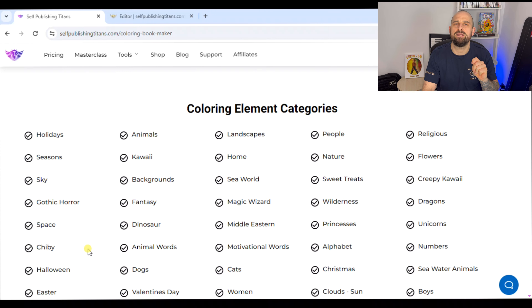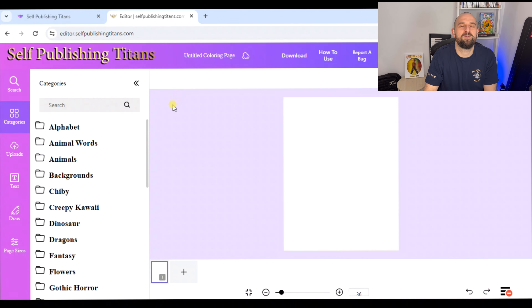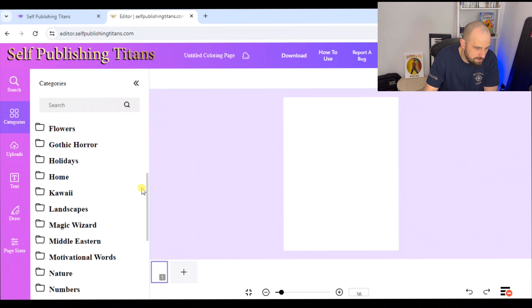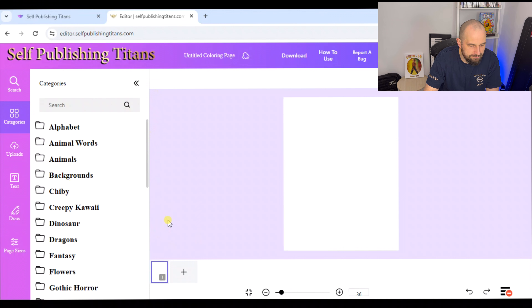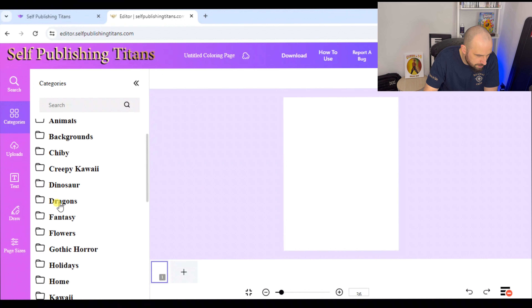Here I am on the Coloring Book Maker from Self-Publishing Titans. If you look at this column you can see some tabs, and if we click on Categories we can see all of those categories mentioned on the website. We're going to make a few coloring book pages. Let's start with my favorites — let's do some dragons. But before we go into dragons we probably need some sort of background.